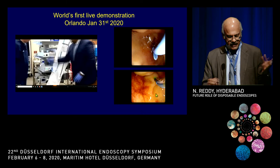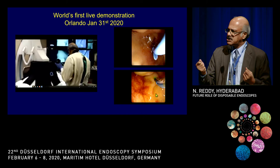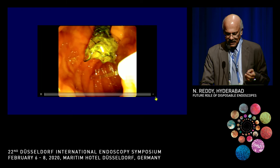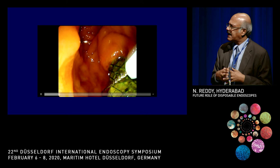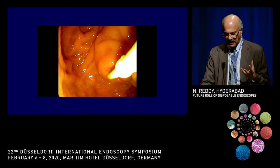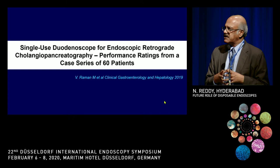The first live demonstration I was fortunate to participate in was in Orlando, done by Sham and Rob. The plug-in mechanism — as shown by Hoss yesterday — was used, and the scope was similar to the standard scope except a little stiffer. Even on a difficult papilla, the procedure could be completed, and after the procedure you simply dispose of the scope. Image quality was fairly good — better than expected. A variety of difficult procedures can be done with this scope; other than the stiffness, the elevator mechanism is slightly different, but how it functions and the range of motion are absolutely normal.